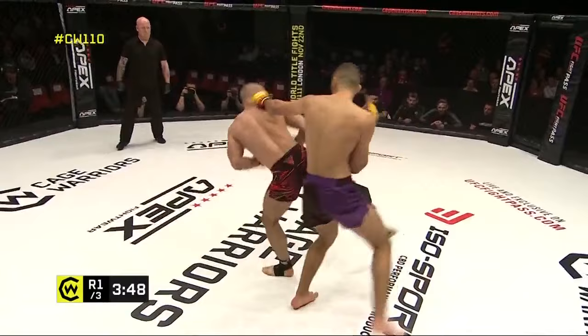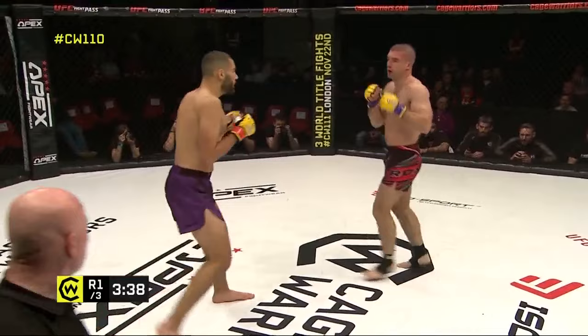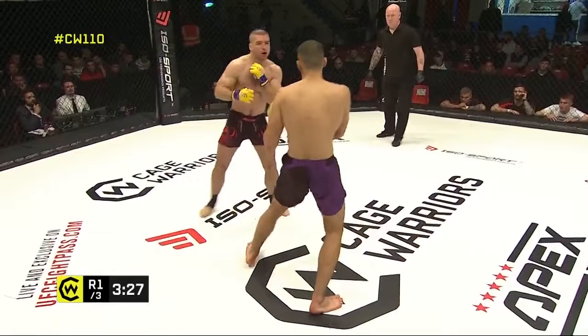Nice spinning heel kick to the body there. Chaban did a good job of moving off at the right angle, just takes some of the sting out of it. They're getting stuck in the pocket a bit more here. This is where Tomas is going to excel — his shorter limbs and more compact physique will make it a little bit better for him in the phone box. He sees those short hooks on the inside. He's going to struggle striking from the outside — he's got to get inside.